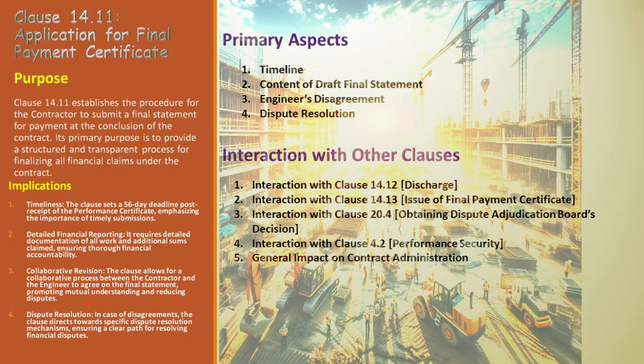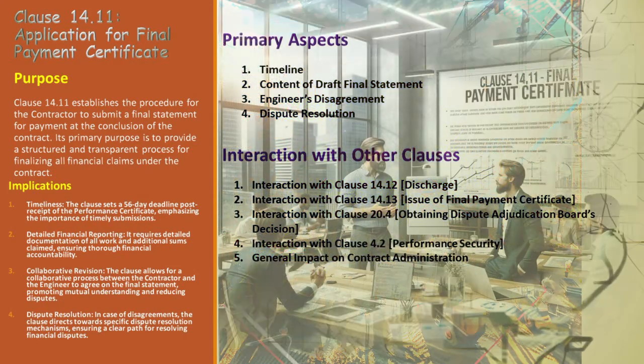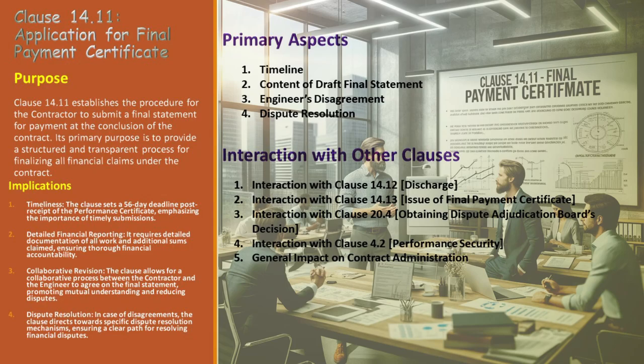In the world of construction, Clause 14.11 is more than just procedure — it's about collaboration, clarity, and moving forward even when challenges arise. As we delve deeper into Clause 14.11, let's unpack its purpose and implications, shedding light on how it shapes the endgame of construction contracts.